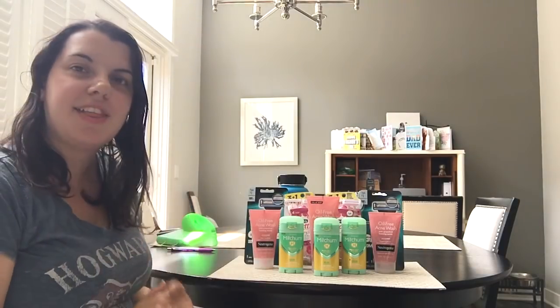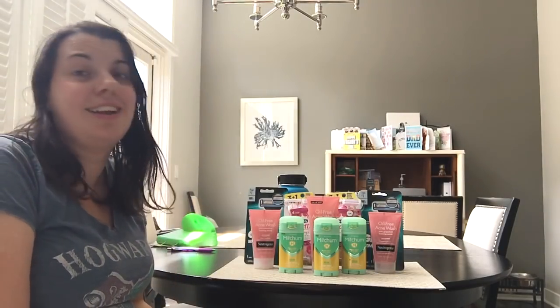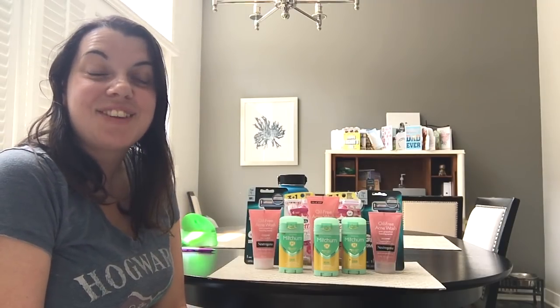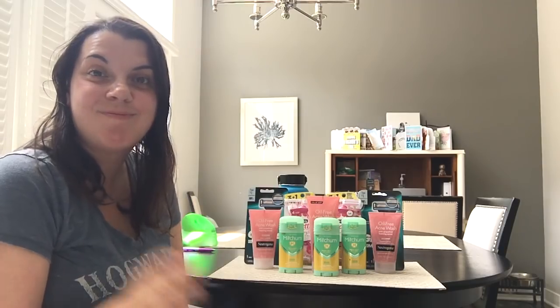And that's everything I got this week. Like I said, not a whole lot of deals going on this week, but I'm pretty happy with what I did buy. Thank you guys so much for watching — I love you so much and I will talk to you later. Bye!